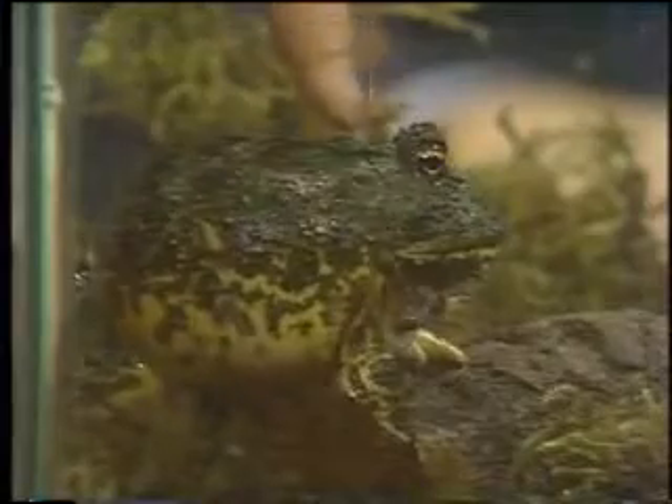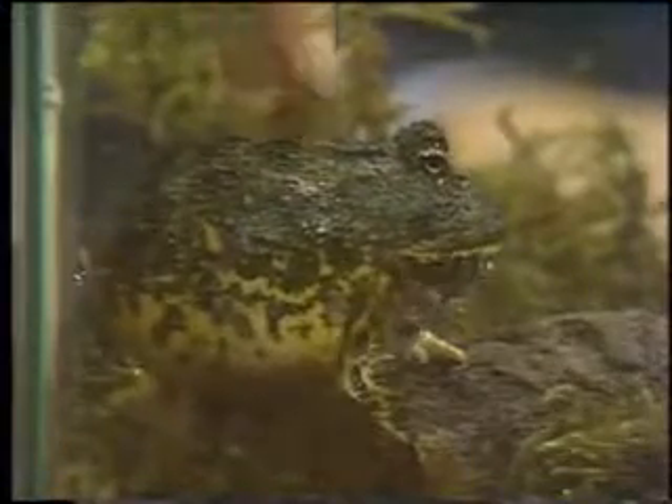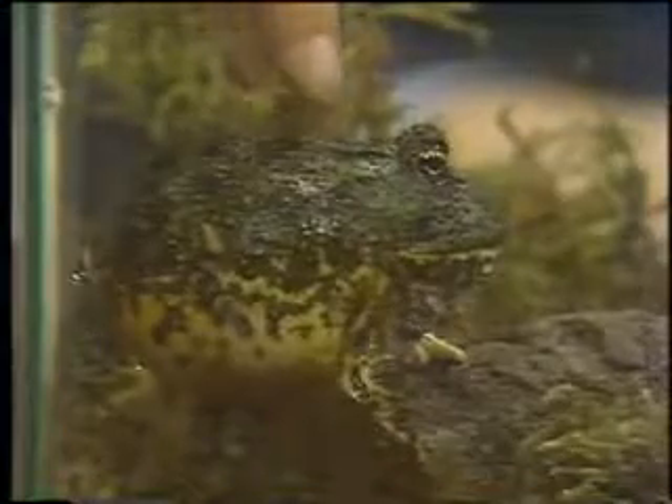Welcome to The Computer Chronicles. I'm Stuart Shiffey, and this is George Morrow, sitting in this week for Gary Kildall. George, you're wondering what this little frog has to do with educational software. Well, when I was in high school studying anatomy in biology, we had to take a frog, kill it, slit it down the middle, and look at all the organs inside. Nowadays I can do that with software — something called Operation Frog.